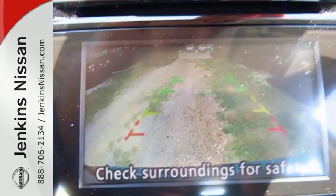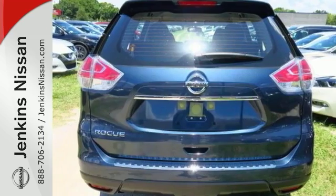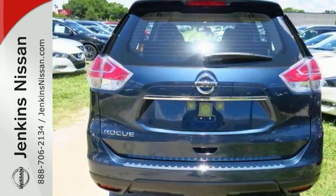This one has a rear spoiler that completes the sporty look, and that makes this vehicle really hard to pass up. Come on out and see it for yourself today — you don't want to miss out on this Nissan Rogue S.